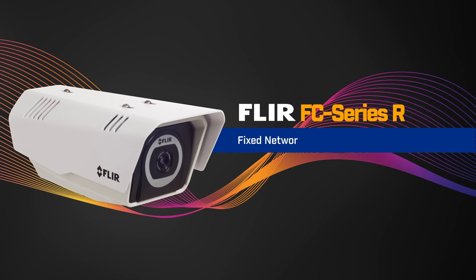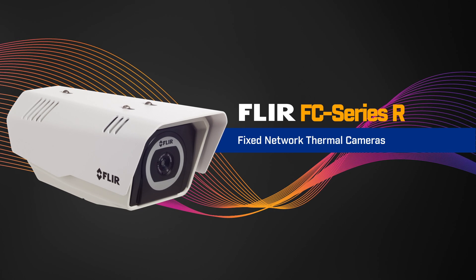Hi, I'm Paul Serpuzco from FLIR, and I'm here to talk to you today about the new FLIR FC Series R camera, our latest fixed network thermal camera.